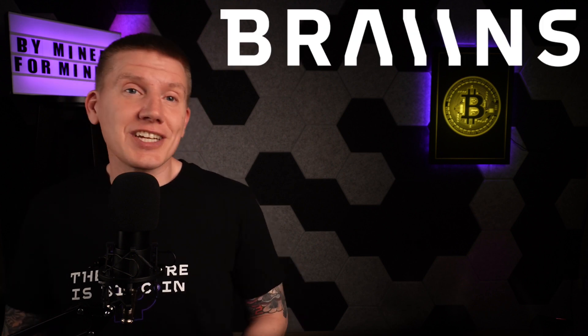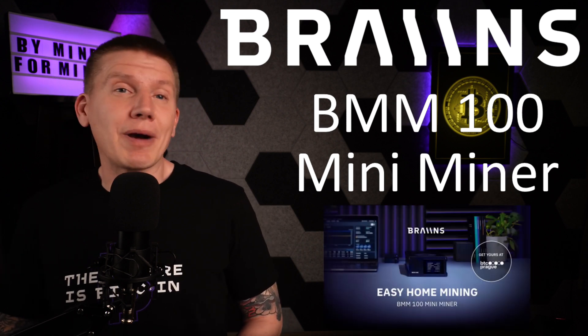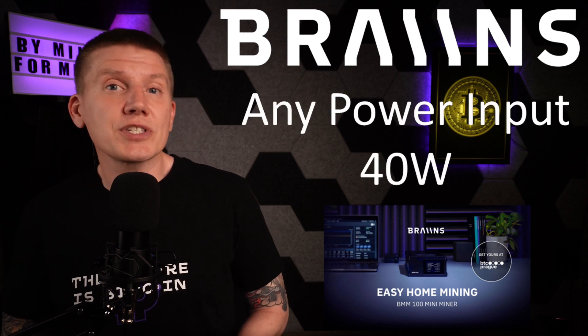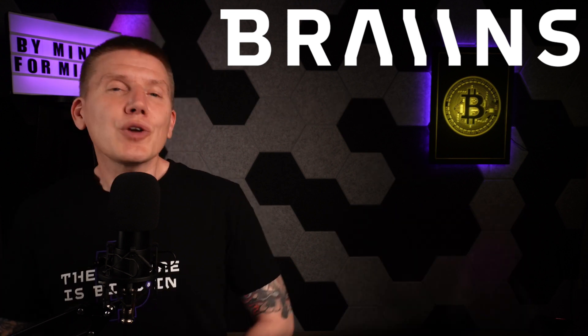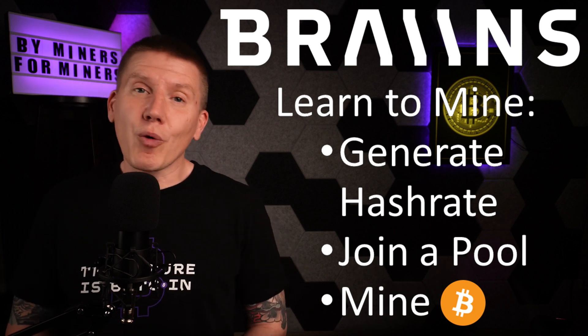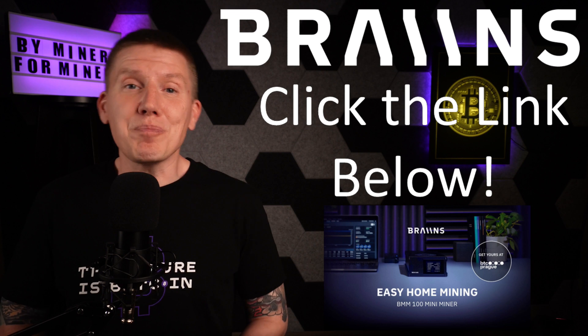Before getting on with the video, I want to mention some sponsors of the channel, the first being Brains. Brains has just announced their new BMM100 Mini Miner. If you are just starting out learning about Bitcoin and Bitcoin mining, this is the perfect miner for you. The BMM100 Mini Miner can run off of any household power source using only 40 watts. Just plug it in, connect it to the internet, and start mining. You can explore what it's like to generate hash rate, join a mining pool, and mine Bitcoin. It is the perfect starter platform for your home Bitcoin mining journey. Just click on the link below to order your new Brains BMM100 Mini Miner.